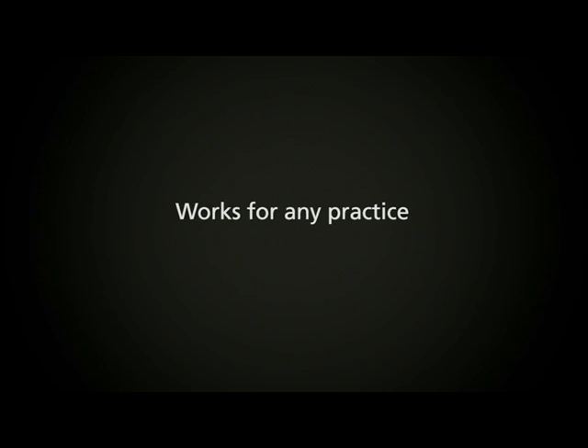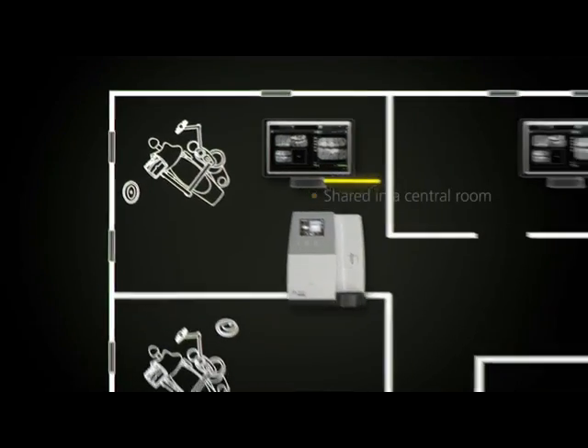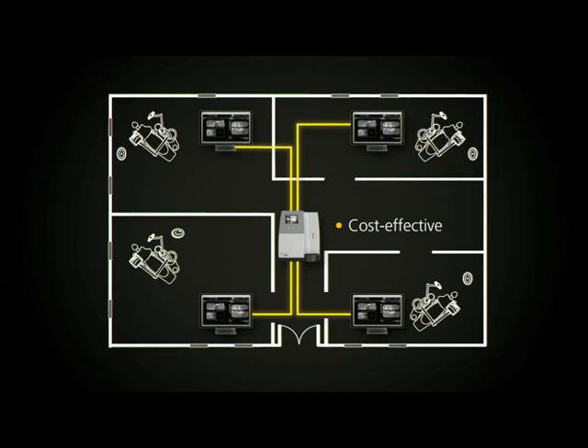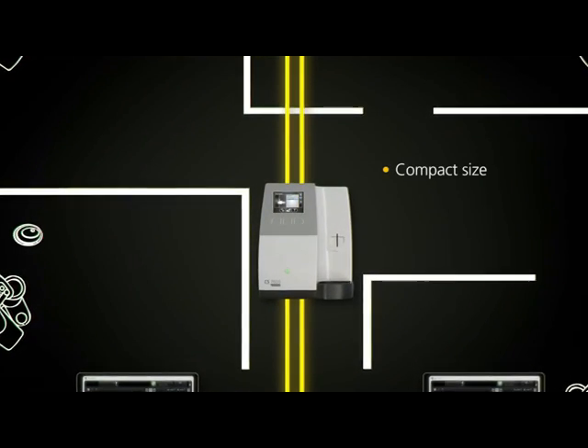The CS7600 works for any practice. It can be used chair-side or shared between multiple operatories in a central room, making it a versatile and cost-effective solution for both small and large practices alike. The compact size of the unit allows you to put it where it works best. It can be easily installed and it works in any normal light environment.